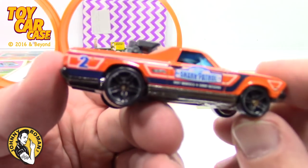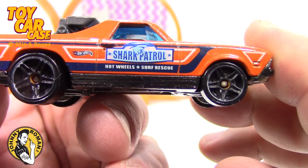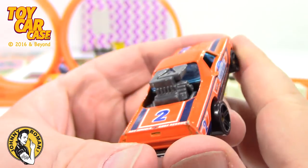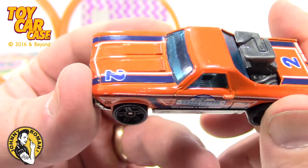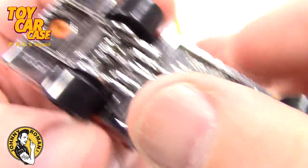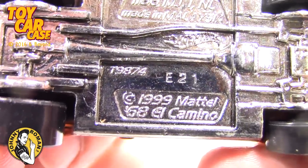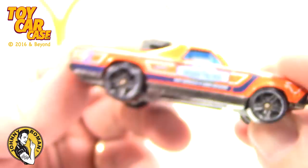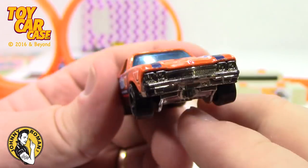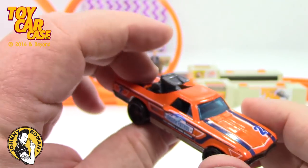Look at this — this is Shark Patrol Hot Wheels Surf Rescue. Orange El Camino with a monster engine hanging out of the back. This is a 1999 68 El Camino. This is the kind I like. Big Mama likes the newer ones, but this is pretty sweet. Hot Wheels in the house.